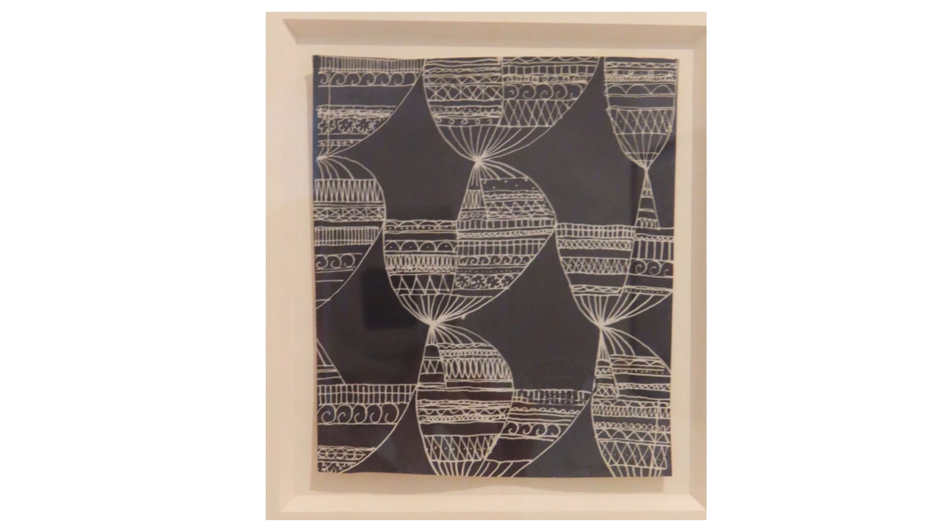During this period, Groë also created designs for Chanel. This whimsical, untitled mixed media from the 1940s was one of my favorite designs.